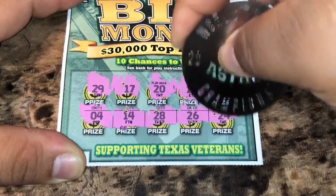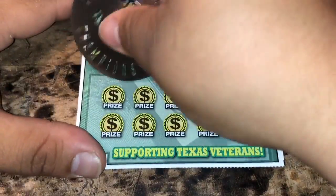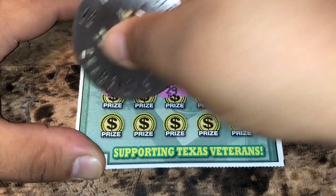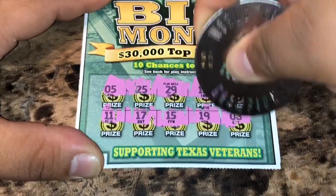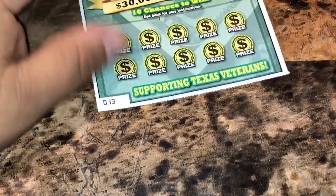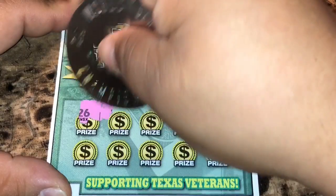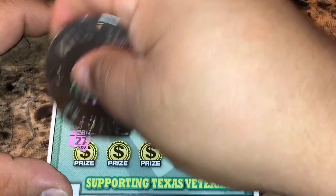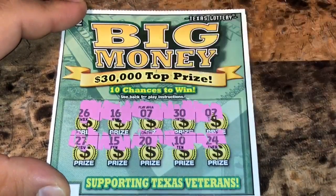These numbers mean nothing, so nothing there on ticket 31. Nothing there on ticket 32. Nothing there on ticket 33.